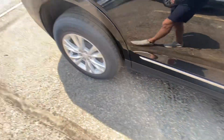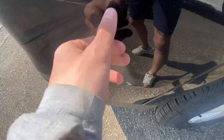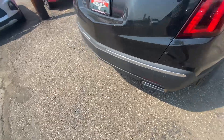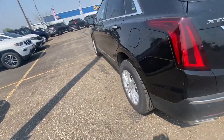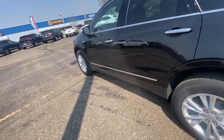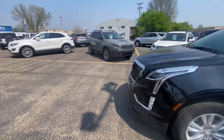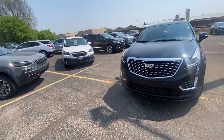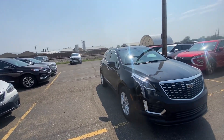Just a little nick right there. Other than those couple of little scratches, this thing is absolutely beautiful. My name is Nate — thank you so much for watching. This is our 2023 Cadillac XT5 Luxury.